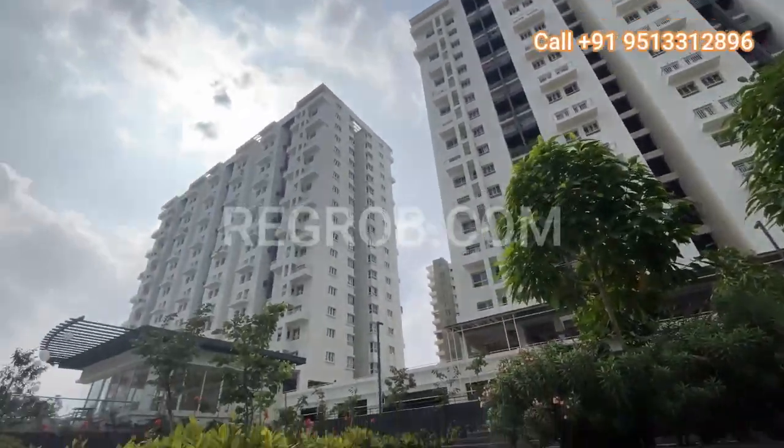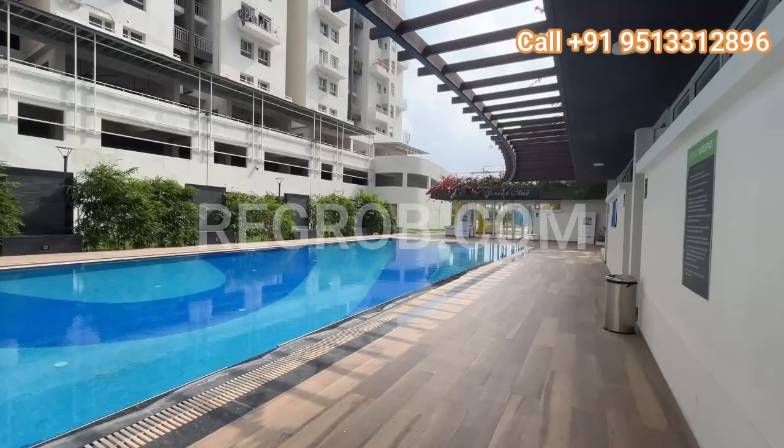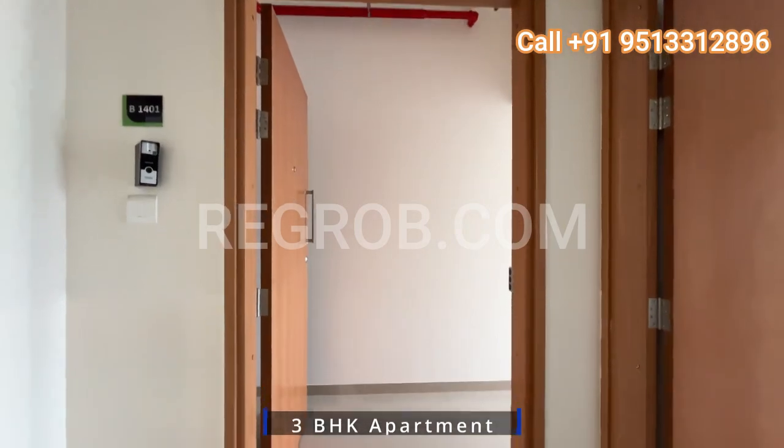Hello viewer and welcome back to our channel. Today we are diving into the heart of Undri, Pune to explore a stunning ready-to-move housing society residential project. Join me as we explore a stunning 3BHK apartment in this esteemed residential project.